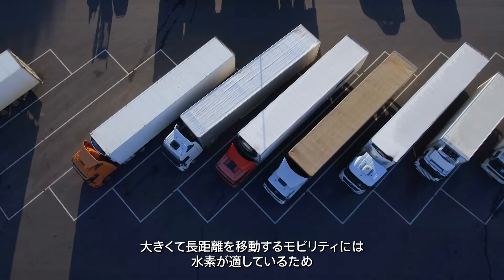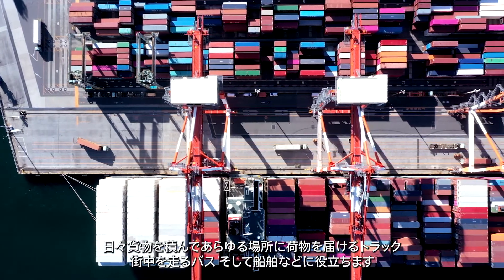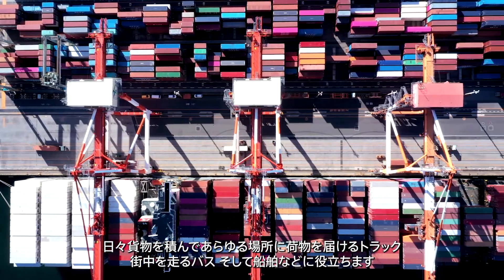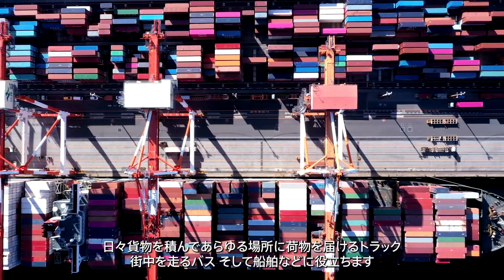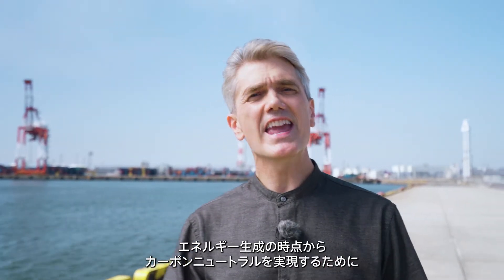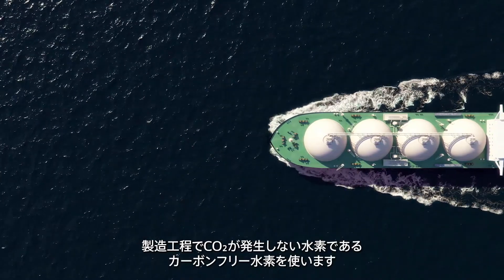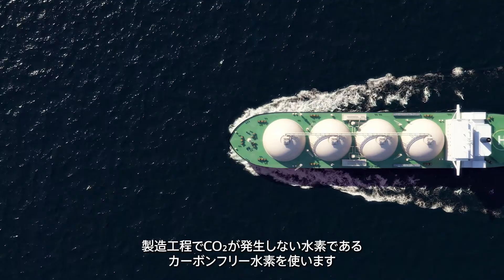Hydrogen is considered suitable for large and long-haul vehicles, such as trucks delivering cargoes to various destinations, buses operating in communities, and vessels. Carbon neutrality in the energy production phase can also be achieved by using carbon-free hydrogen, which does not cause carbon dioxide emissions in the production process.